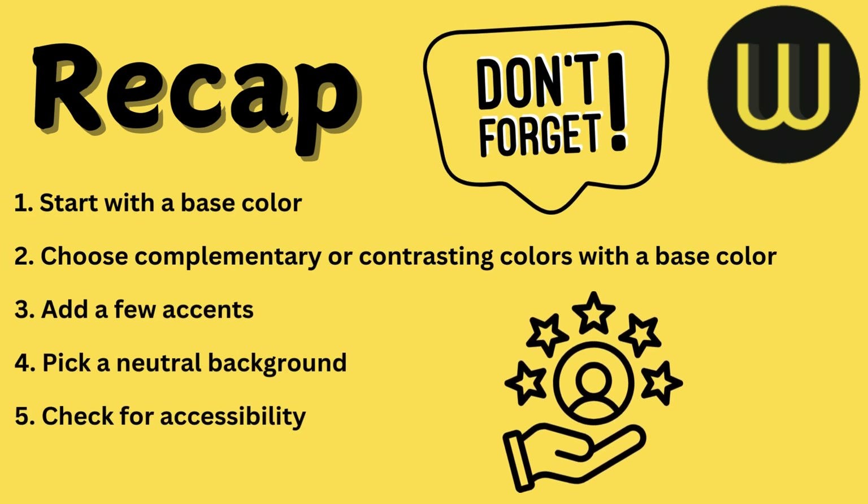And that's it! To recap: start with a base color, choose complementary or contrasting colors, add a few accents, pick a neutral background, and check for accessibility. Remember, color is all about enhancing the user experience, so keep your audience in mind and don't be afraid to get creative.